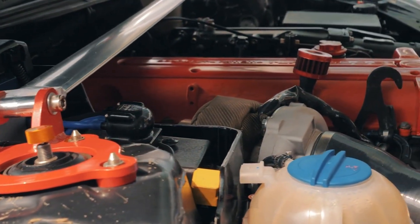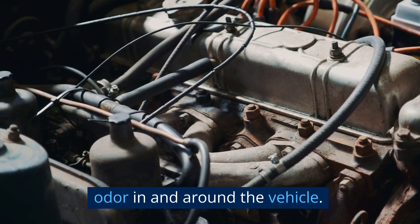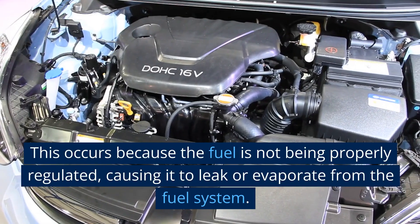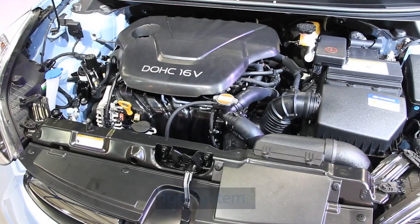5. Fuel Odor. A bad fuel pressure regulator can also cause a fuel odor in and around the vehicle. This occurs because the fuel is not being properly regulated, causing it to leak or evaporate from the fuel system.